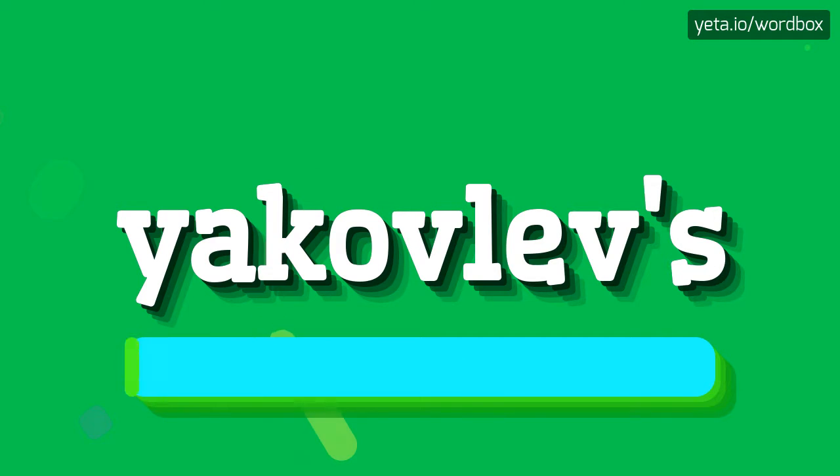Yakovlovs. Yakovlovs. And now a little bit slower. Yakovlovs. Yakovlovs.